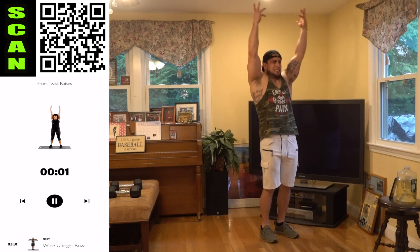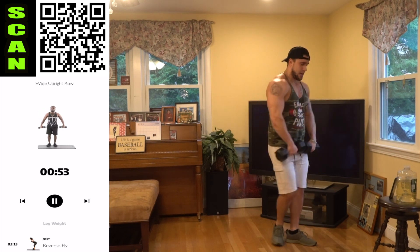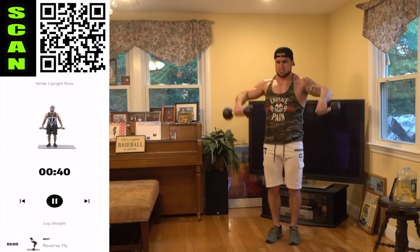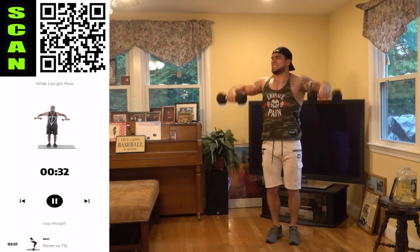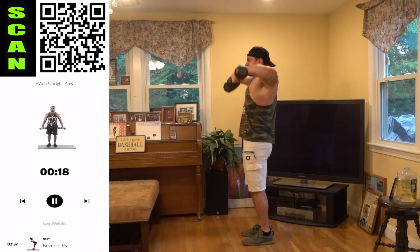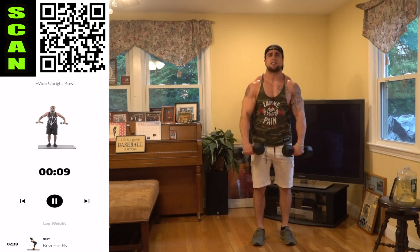Rest — shake it out aliens! Wide upright row, wide upright row. Remember elbows above that wrist — three, two, one, next. Out wide — come on, squeeze aliens! That elbow is staying above the wrist. Fight that burn, it's not supposed to be easy — if it goes easy it won't do it, we want them gains. Let's go, push — I want you to do better than me aliens, fight that fatigue. Catch that breath, remind yourself to breathe right — if you know it's through your mouth, control it.